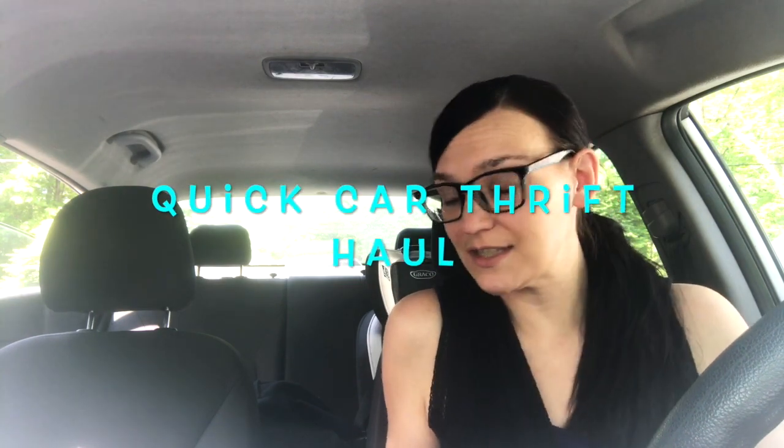Hi friends, welcome back to my channel. If you're new here, my name is Veronica and I'm a part-time reseller. I sell primarily women's fashion on the platforms Poshmark, eBay, and Mercari. I share my reseller journey here on this channel, and every once in a while I do these quick car thrift hauls. I spent $70 at one of my local thrift stores.